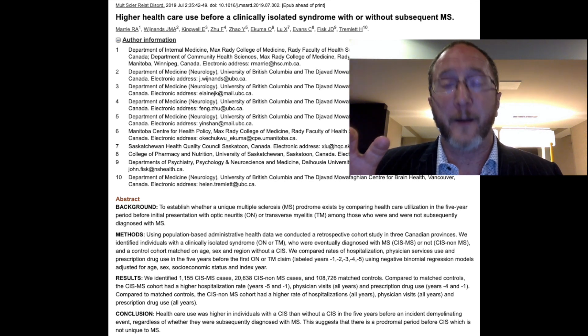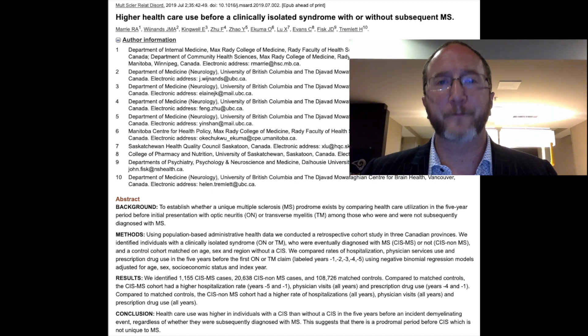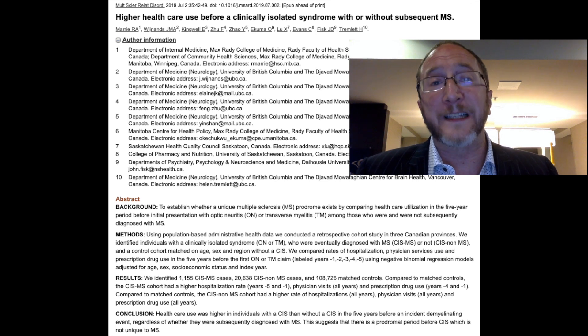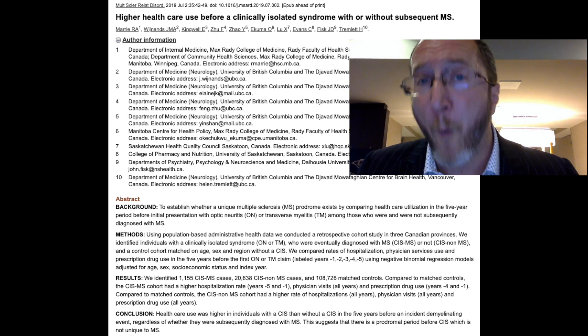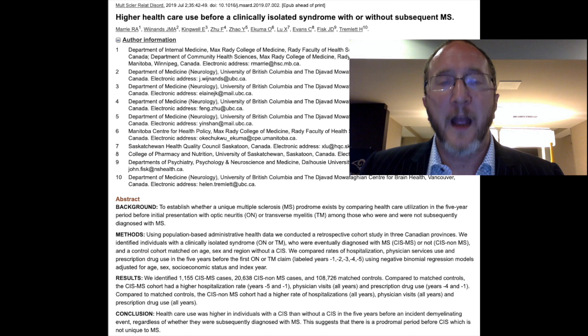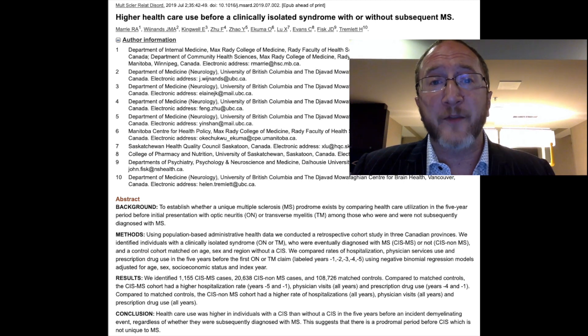They identified a large group of age and sex matched controls — people in the system that didn't have clinically isolated syndrome — giving them two cohorts. Then, looking through the medical records, they went backwards and looked at the five years leading up to the clinically isolated syndrome. What they found was really interesting: the people that eventually experienced a CIS utilized healthcare a lot more than those who didn't. They had a much higher frequency of doctor visits, hospitalizations, and were prescribed many more medicines — suggesting something was going on in the years leading up to a CIS diagnosis.